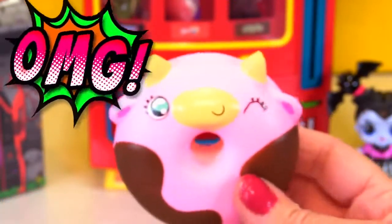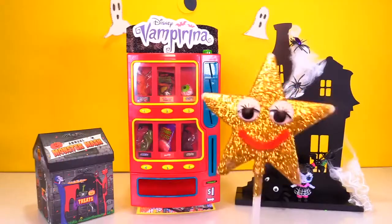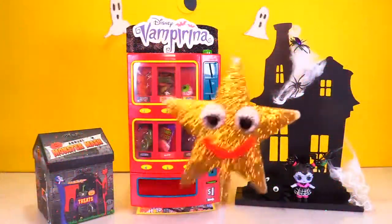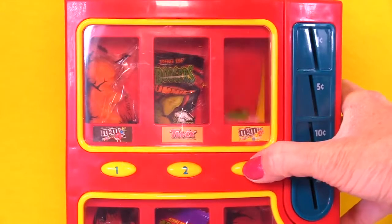OMG! It's a cow donut! Hi friends, Goldie here. Today I'm with my friend Vampirina. She has a super cool spooky candy machine.